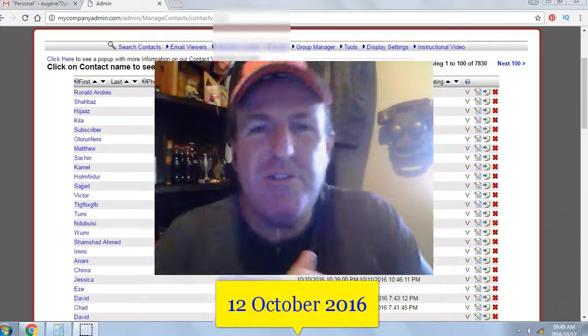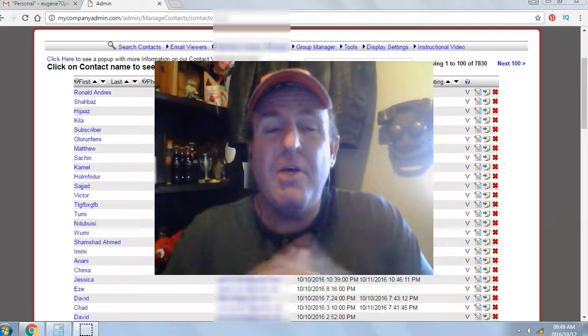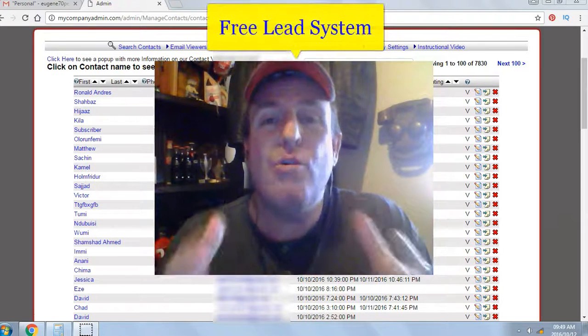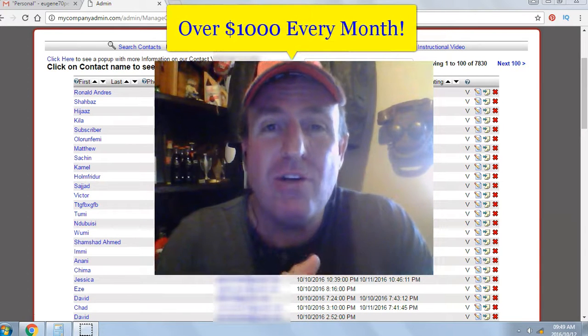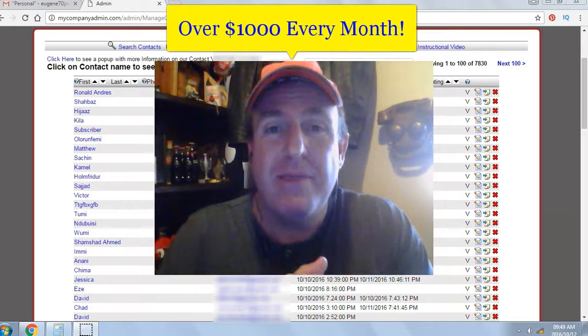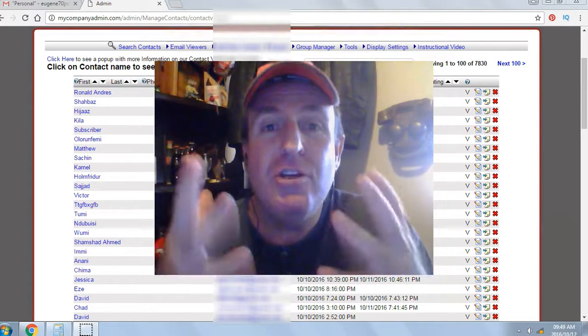Today's date is the 12th of October 2016. Hi, my name is Eugene Pelser and I've been giving away a free list building website called the Free Lead System. It has exploded my online business and I earn over a thousand dollars every month with the system. It's not rocket science. I used to be a truck driver and if I can do it, you can do it.